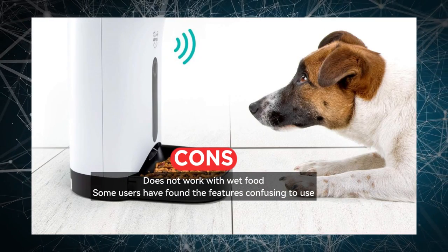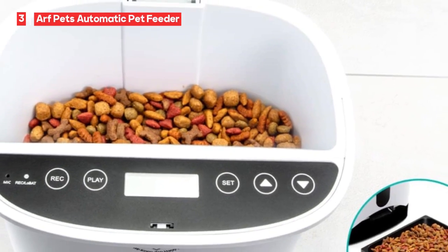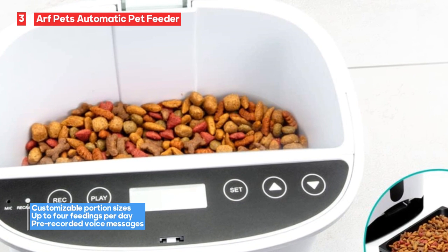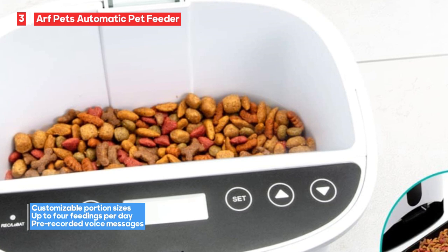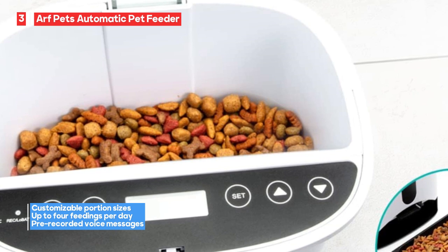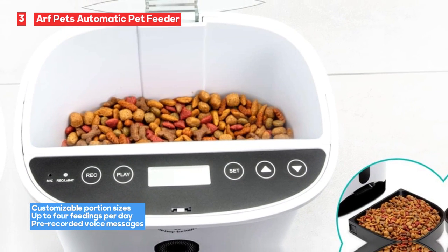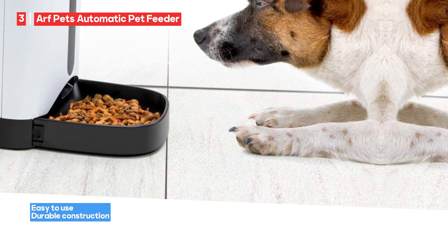To add a personal touch to mealtime, the feeder allows you to pre-record messages that play during feedings. Your voice can provide comfort and familiarity to your pets, even when you're not at home. However, the Arf Pets Feeder doesn't work with wet food, so it's best suited for dry or semi-moist diets. Some users have found that the features of this feeder can be confusing to use, so it's essential to take the time to understand the settings and programming to ensure your pet's meals are accurate and timely.